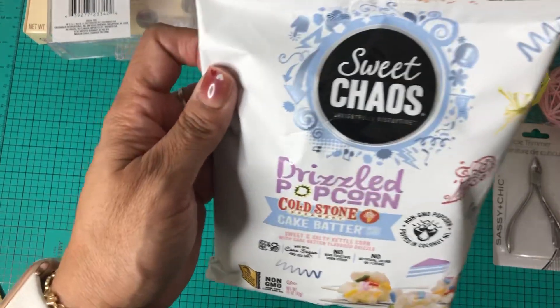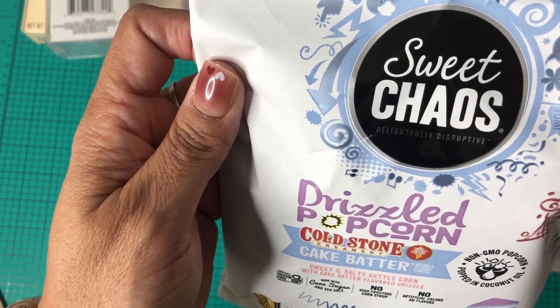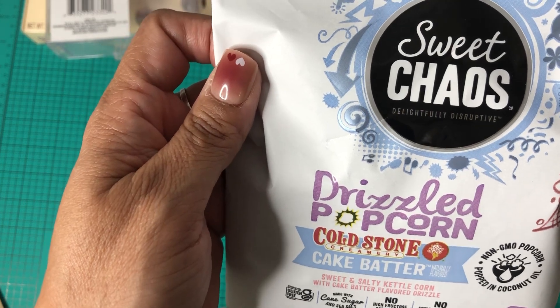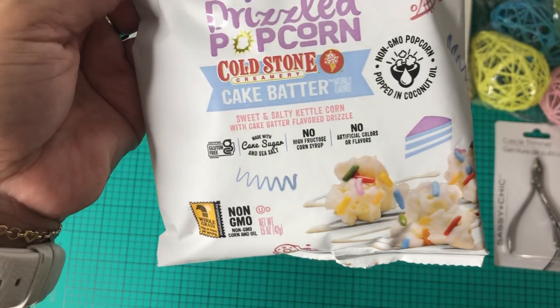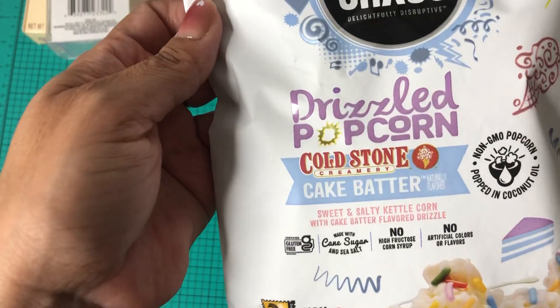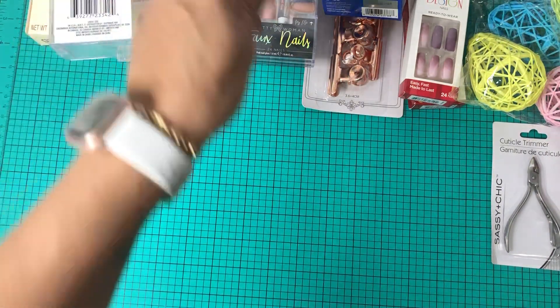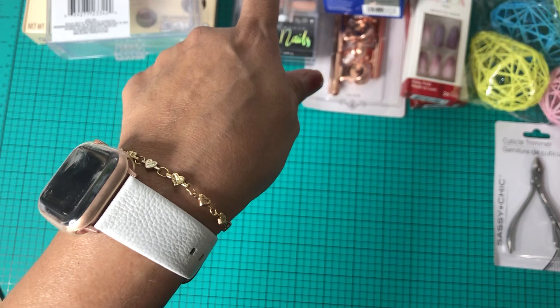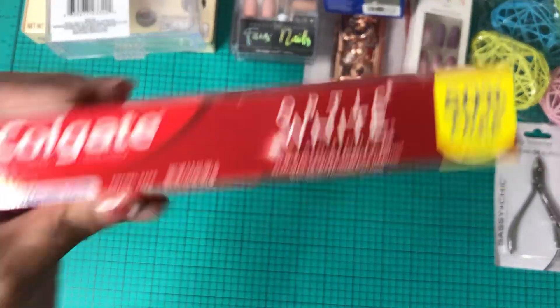I found Sweet Chaos drizzled popcorn in the cake batter flavor. It looks like it's new for Easter because it has little sprinkles. Last time I picked up the Halloween or Christmas one — they're really good.